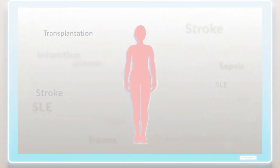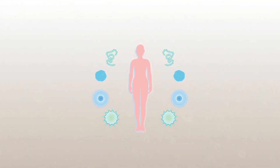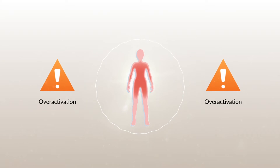The complement system plays an important role in helping the body fight infections. However, overactivation causes inflammation that can be harmful to the host and actually cause disease.